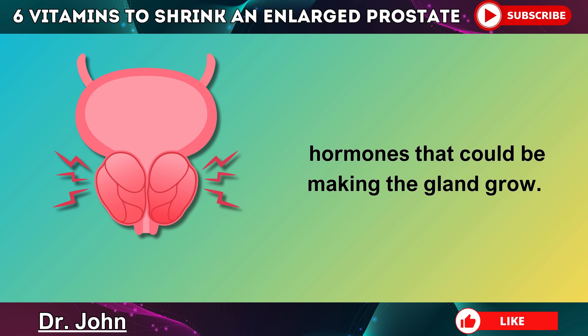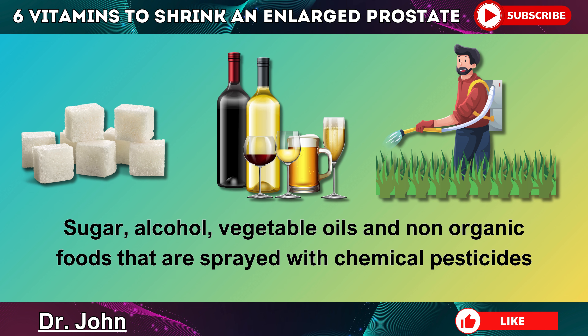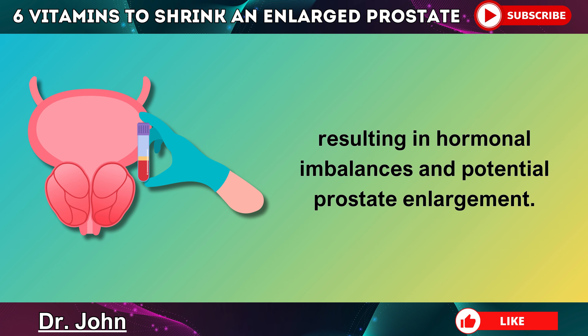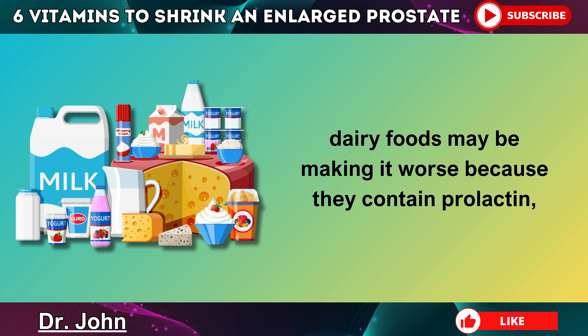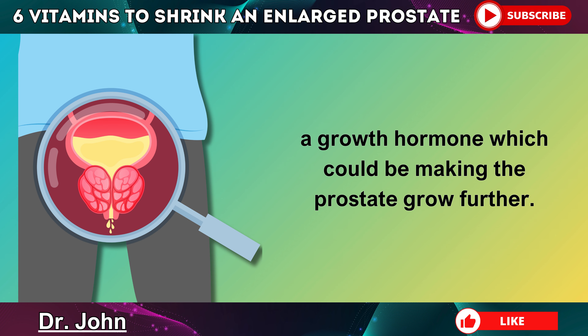Another problem is that when we get older, our stomach acids become weaker, which reduces our ability to absorb zinc and other nutrients needed for a healthy prostate. If you have liver damage, you're also more likely to have a hormonal imbalance because your liver helps to filter out excess hormones. Sugar, alcohol, vegetable oils, and non-organic foods sprayed with chemical pesticides can all damage your liver, resulting in hormonal imbalances and potential prostate enlargement. Finally, if you already have prostate enlargement, dairy foods may be making it worse because they contain prolactin, a growth hormone which could be making the prostate grow further.